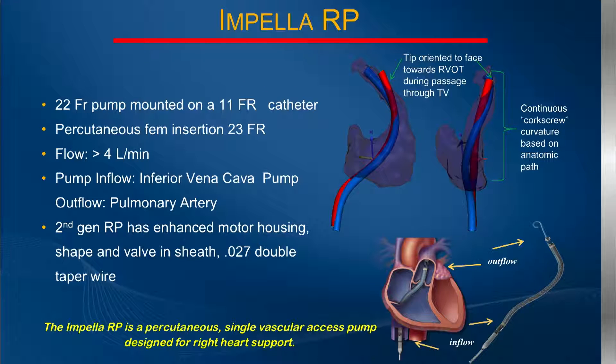The Impella RP is a redesign, to a certain extent, of the left-sided devices — but with key differences. It's not pulling blood from the left ventricle to the aorta, but pushing blood from the right atrium to the pulmonary artery. It is also not direct ventricular unloading like we see on the left side. It is a percutaneous device designed for insertion into the common femoral vein, capable of quite robust unloading and flow. There has also been a second-generation redesign based on sophisticated imaging to make it more implantable and stable.